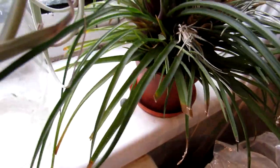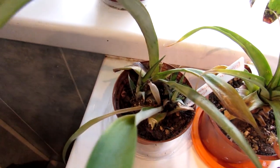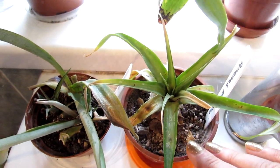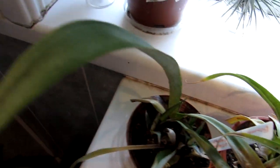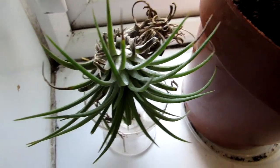Last but not least, we've got two little pineapple plants, which are also part of the bromeliad family as you may or may not know. They do well there, and we've got tillandsias in every corner — tillandsias everywhere!